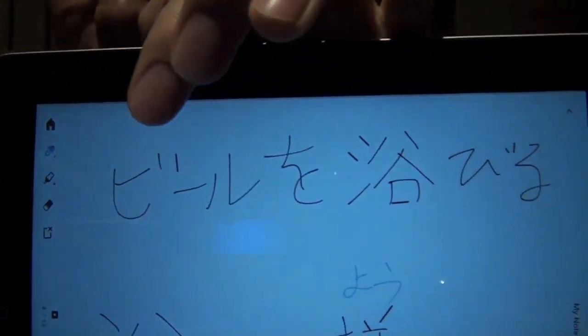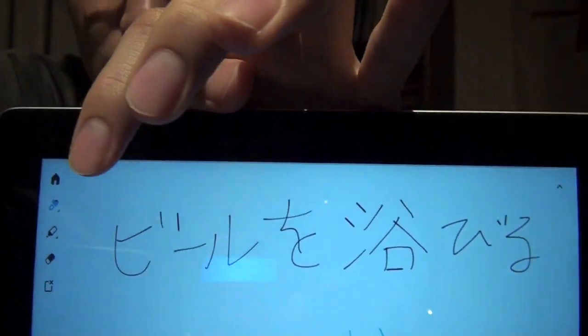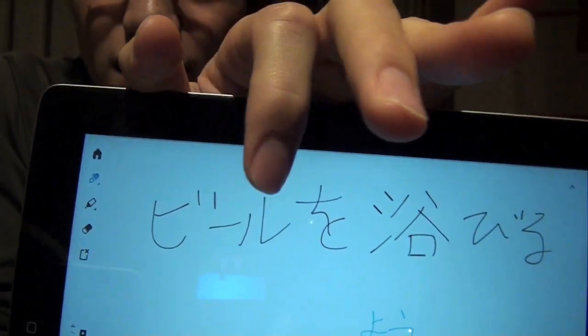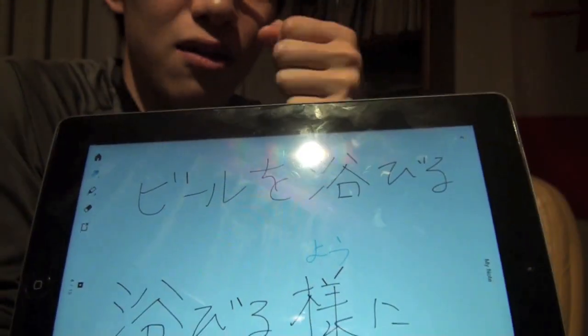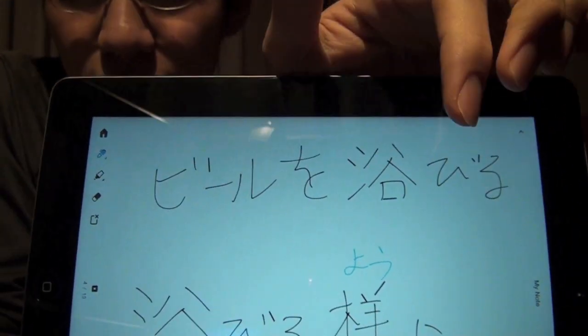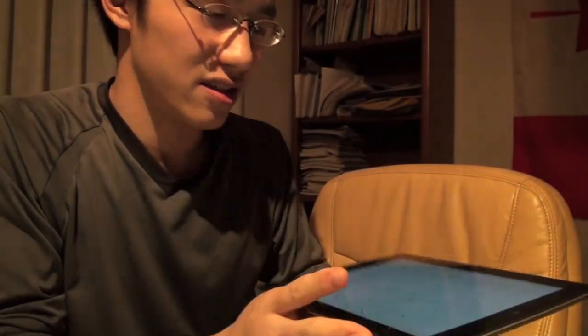Here's an example: 'biiru wo abiru' — biiru is beer. So how do you say this in English? It means to pour beer on somebody.